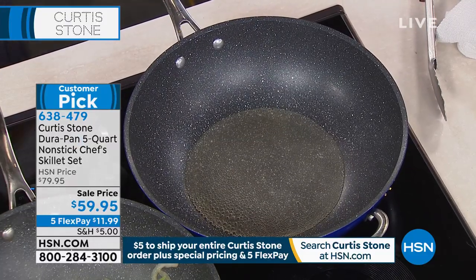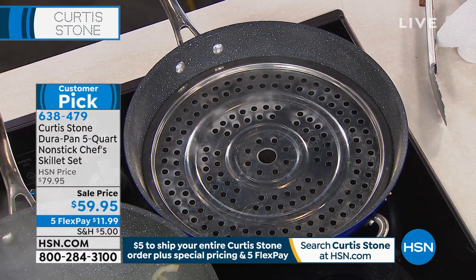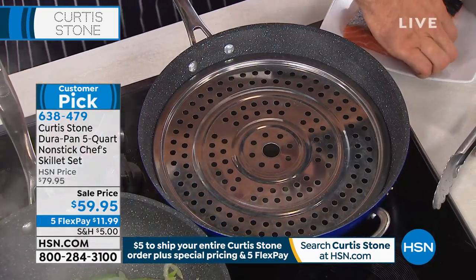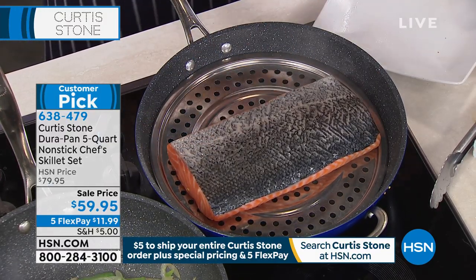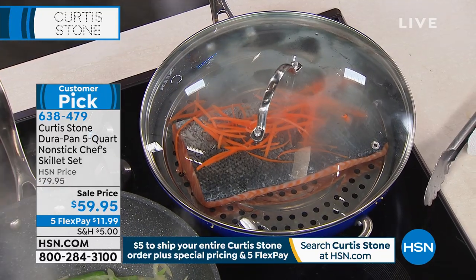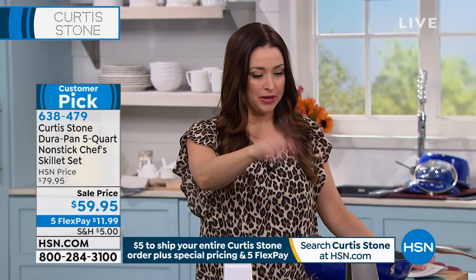You'll see that steam just start to come up through there. If you want to add flavor, you could add some ginger or some citrus. I'm going to put an entire piece of salmon and steam it. And again, you're getting that steaming insert included — that's not something you have to get extra. So you're looking at your one-and-done meal all in one pot that has the capacity to cook a huge piece of salmon and steam the vegetables all at the same time.